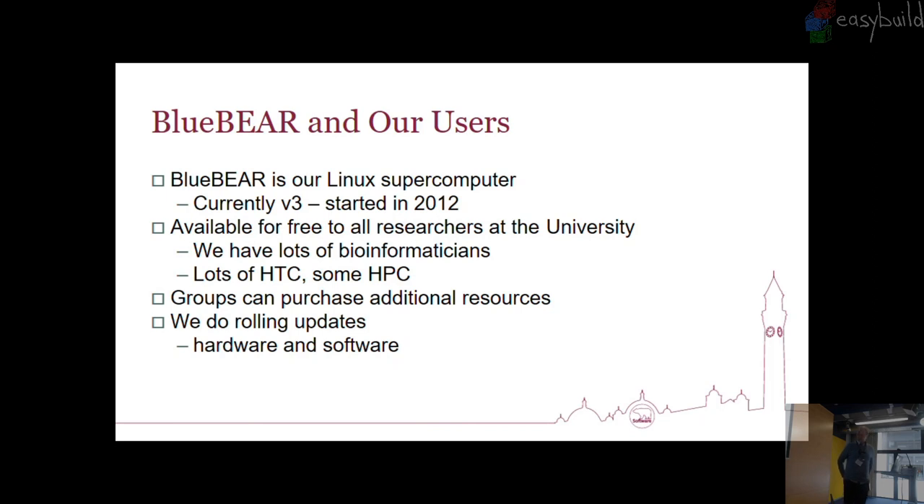Blue Bear was started in 2012 — or this generation of Blue Bear was started in 2012. This is version three of Blue Bear. We still have the same Blue Bear because we do rolling upgrades. The last batch is just about to go away. It is available for free to all researchers in the university — if you're doing research, you can get use of it.